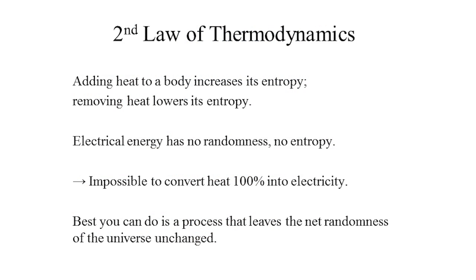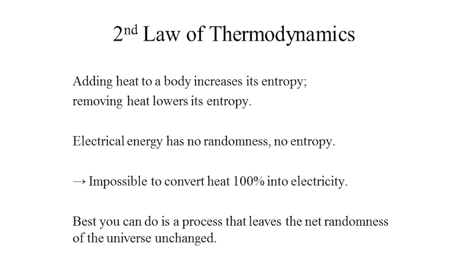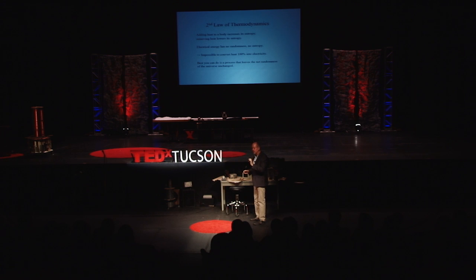So what does that have to do with thermoelectricity? If you add heat to a body, it increases its entropy — increases the randomness and disorder. If you take heat away from a body, it decreases the entropy. On the other hand, electrical energy has no randomness, no entropy — it's just a pure, clean form of energy. So if you were to take heat out of a body and convert it entirely into electrical energy, you would have decreased the disorder of the universe, but that is impossible.